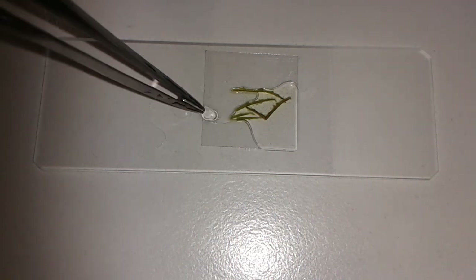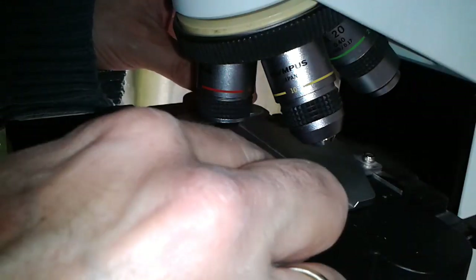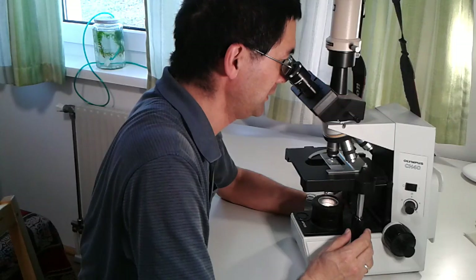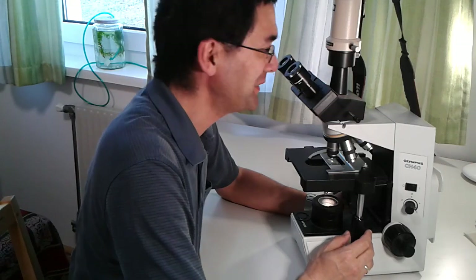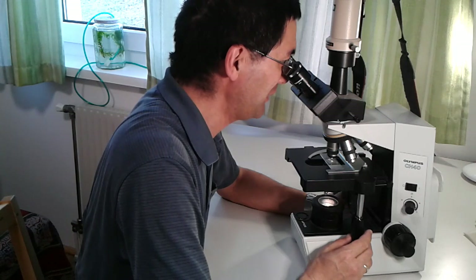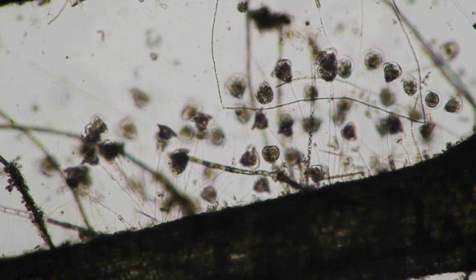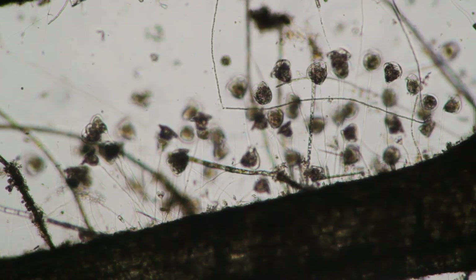A little bit of water I have to add here, and of course everything goes under the microscope. Wow — that is something I have not seen before, at least not in that amount. It's a whole colony of vorticella — that's interesting!